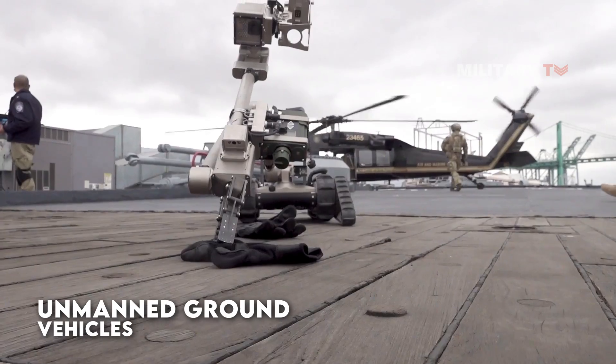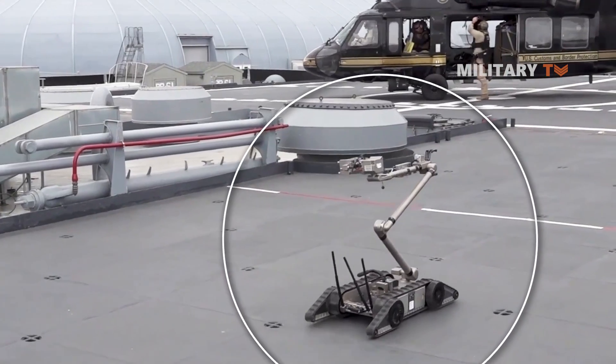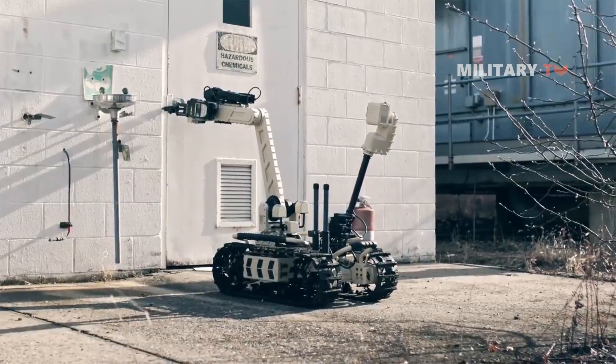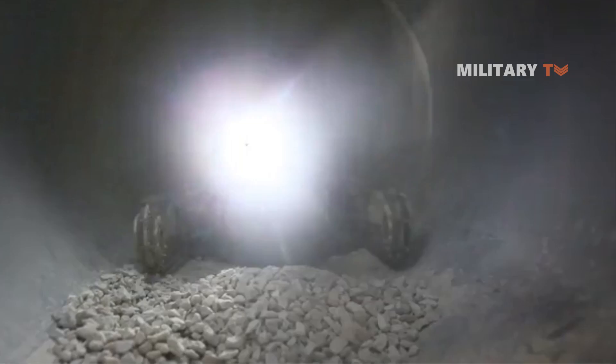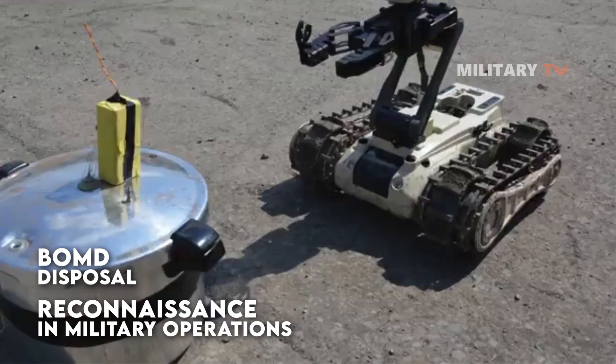Unmanned ground vehicles, or UGVs, are robots that are capable of operating on the ground without a human operator. They are typically used for tasks that are too dangerous or difficult for humans to perform, such as bomb disposal or reconnaissance in military operations.